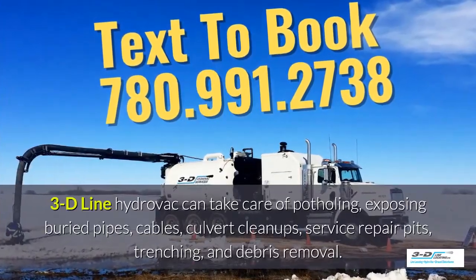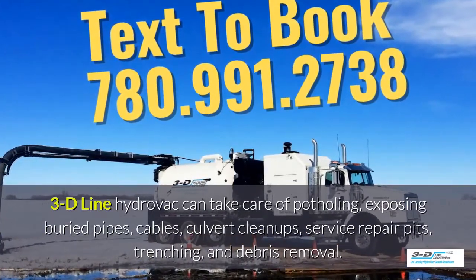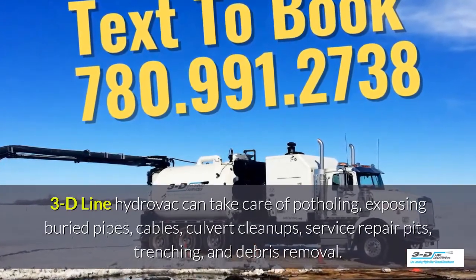3D Line hydrovac can take care of potholing, exposing buried pipes, cables, culvert cleanups and service repair pits, as well as trenching and debris removal.